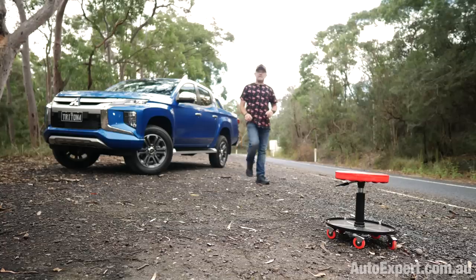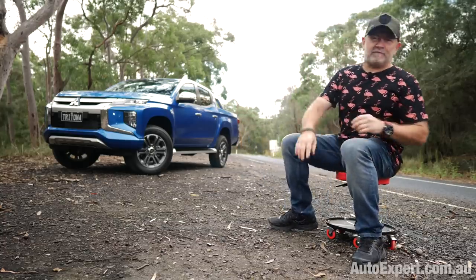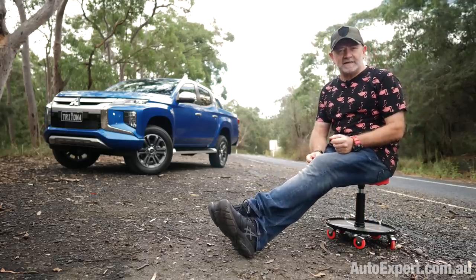Mitsubishi Triton is one of two 4x4 utes that I routinely recommend. And this one is even better than before thanks to a recent midlife makeover. Let's jump into all the details next.